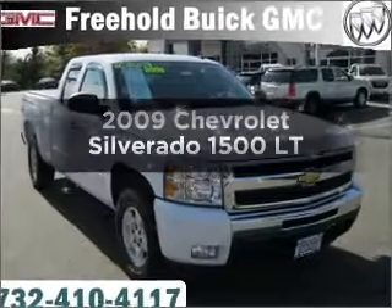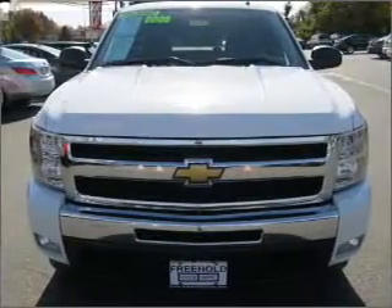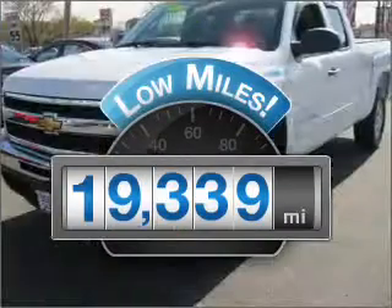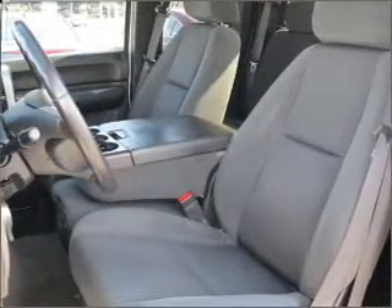Presenting the 2009 Chevrolet Silverado 1500. Travel the roads in style and comfort in this great vehicle. Get more for your money with this vehicle that features low mileage and dependability, with a powerful 8 cylinder engine that responds smoothly to its automatic transmission.